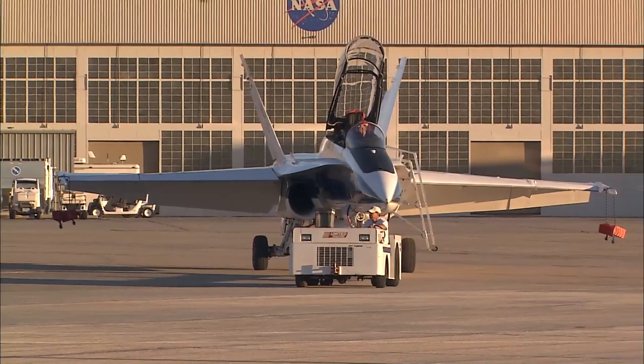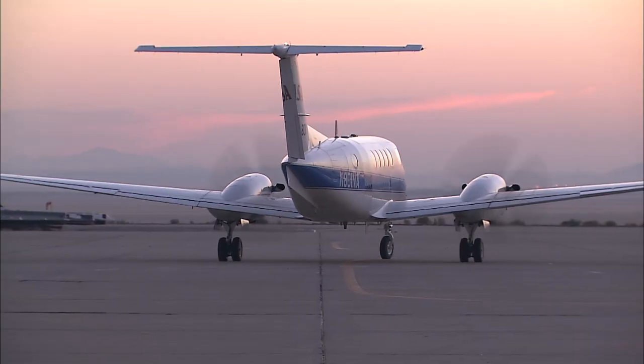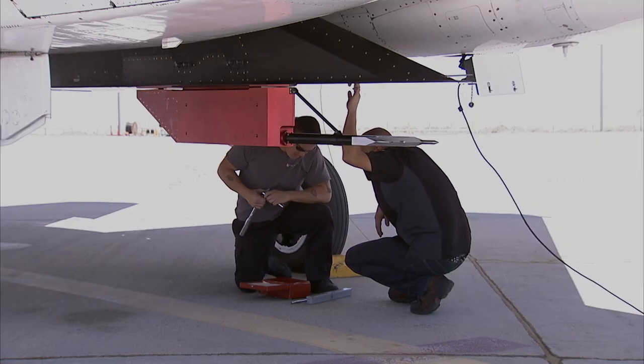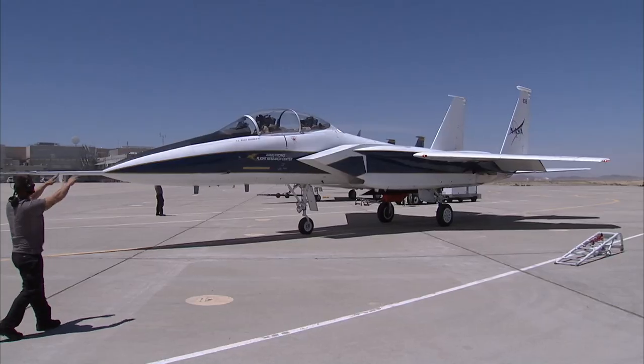At Armstrong our purpose is to fly airplanes for flight research and collect data. The operations engineer is responsible for helping to coordinate all the efforts required to both integrate the research experiment and then flight test that research experiment to fulfill that mission.